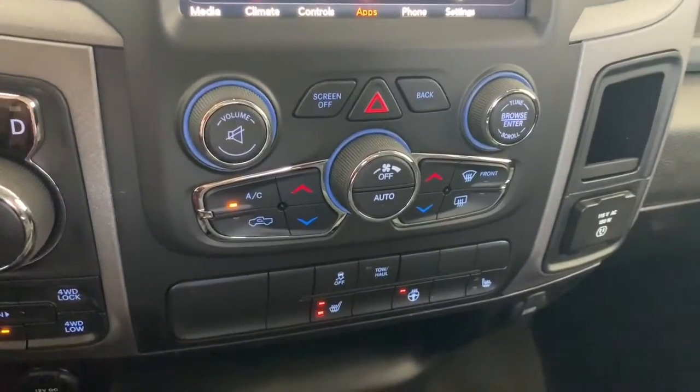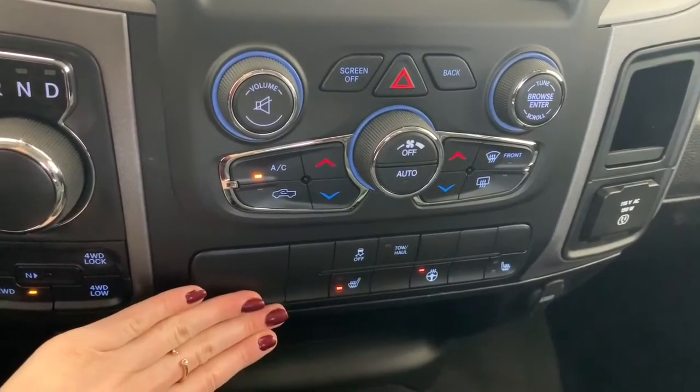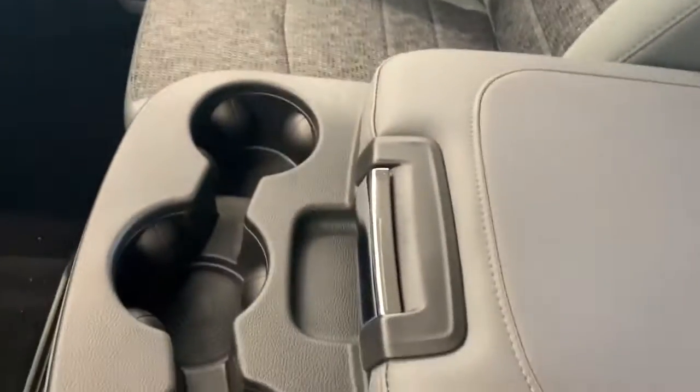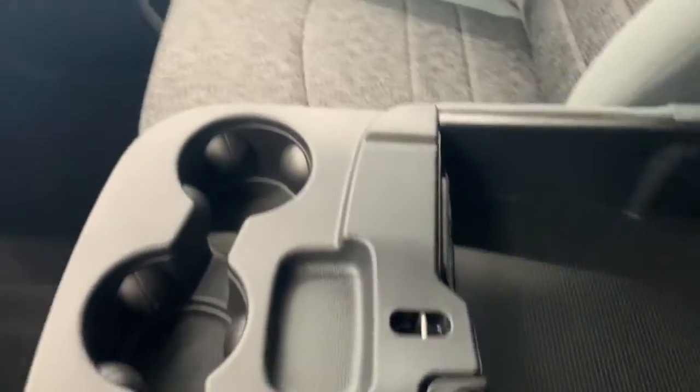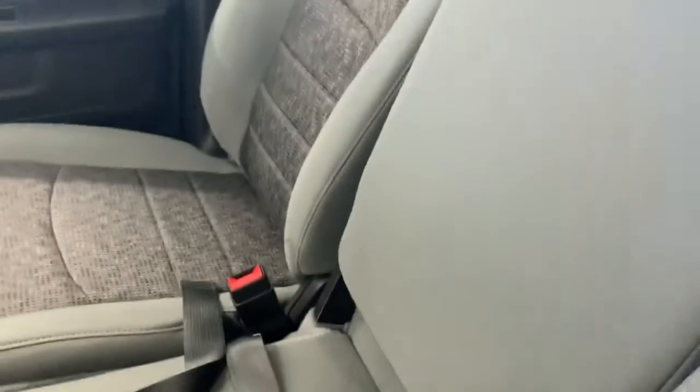Moving down, you have your quick-action AC and heat control buttons, as well as your one-touch heated seat and heated steering wheel buttons. The seating in here is cloth seats. It is a bench seat, so in the middle you have your top storage bin where you'll find your aux and USB ports, your cup holders, and if you lift this up, you do get that additional seating as well.